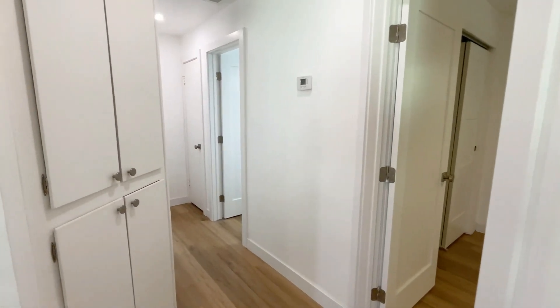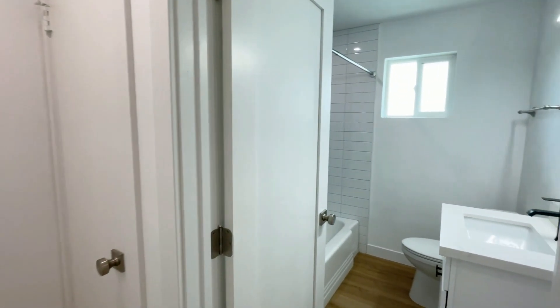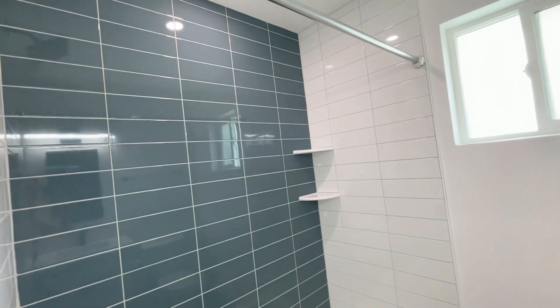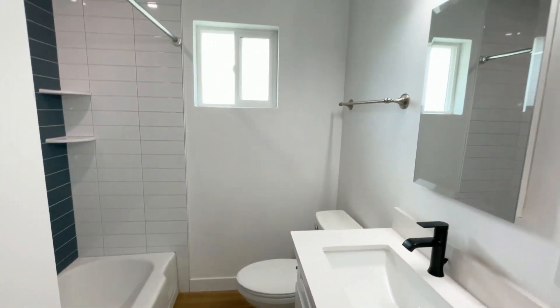Welcome to this beautiful remodeled two-bedroom home. This lovely home is located in the highly popular Melrose District. It is only a short distance to Valentine, Copper State Coffee, and several other restaurants and entertainment.